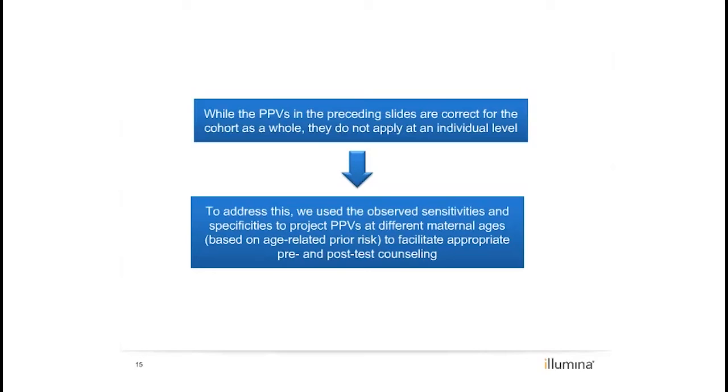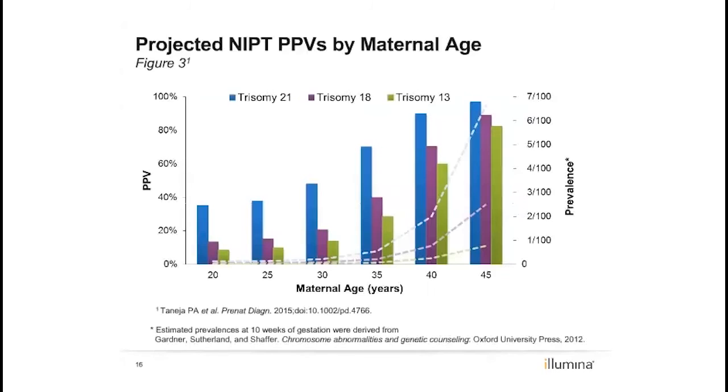Thus, we developed a maternal age-related chart for positive predictive values. For women undergoing non-invasive prenatal testing as a first-line screen, maternal age is the primary factor determining a priori risk. By combining the observed sensitivities and specificities with published estimates of incidence at 10 weeks of gestation, we projected positive predictive values for trisomy 21, trisomy 18, and trisomy 13 at five-year maternal age intervals, demonstrating that later maternal ages have higher PPVs because of the higher incidence of fetal aneuploidy.